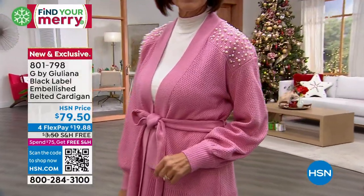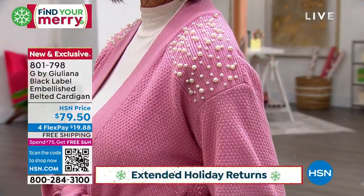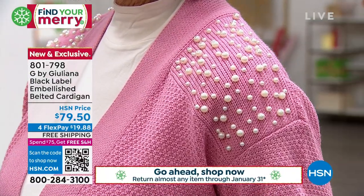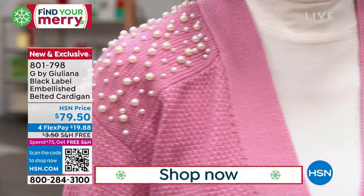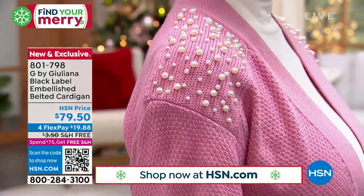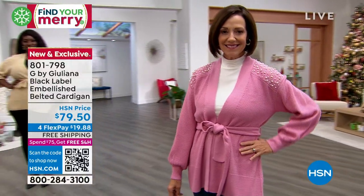Thank you, Sarah. I have been waiting a few weeks to debut this — I got mine a few weeks ago, have already been wearing it and getting so many compliments. This is the debut, the first time we've aired it. I have a feeling this is going to be really popular, ladies, so if this catches your eye, go ahead and order true to size.